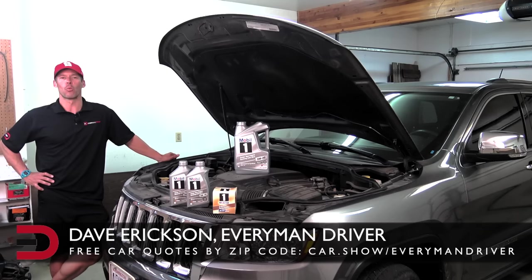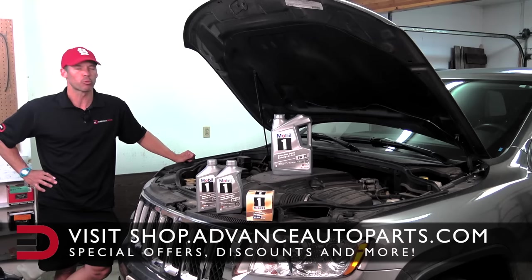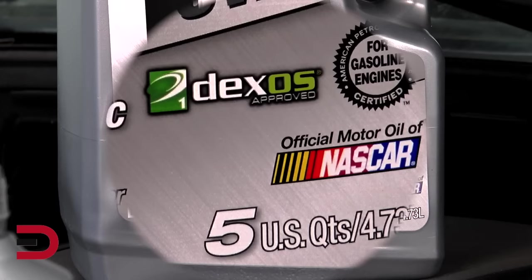Welcome back once again to Everyman Driver. I'm Dave Erickson. Thanks so much for watching. This week I am joined by my 2011 Jeep Grand Cherokee Overland 4x4, and together we're going to share some knowledge on the importance of choosing a good motor oil and filter. Thanks to my friends over at Mobile One for sponsoring this video. Mobile One is the world's leading synthetic motor oil brand, recommended by more car builders and used by more NASCAR teams than any other brand of motor oil.